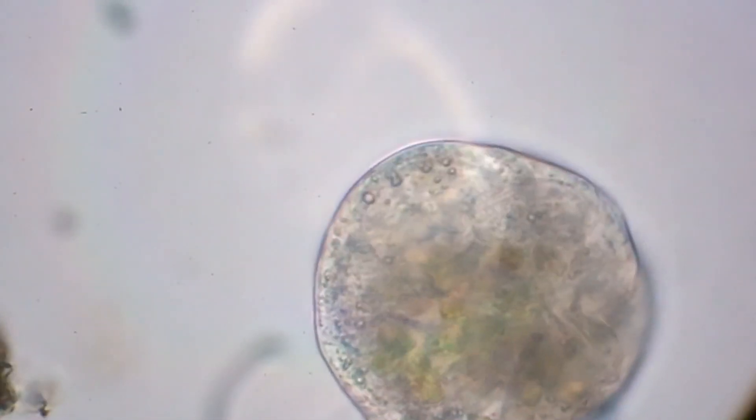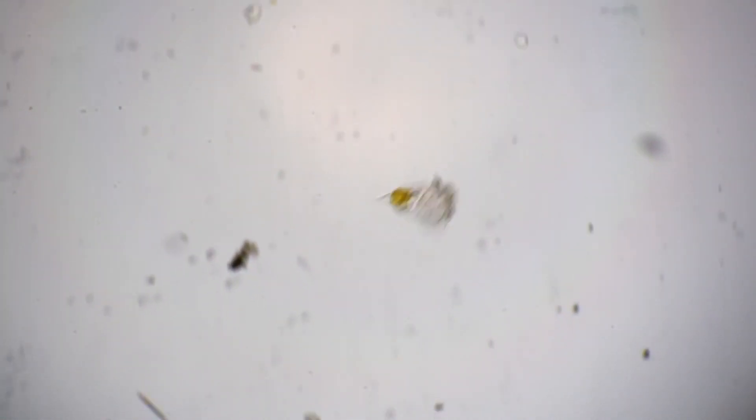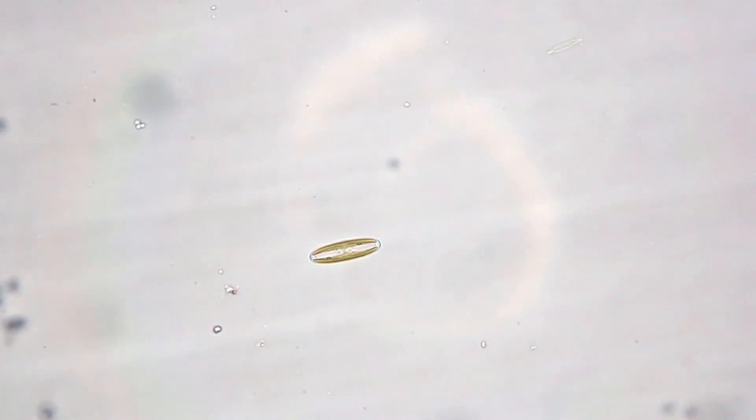The species of the next microorganism could not be established either — outwardly it resembled a representative of the type Rotifera. We also found a creature resembling a green Euglena viridis.